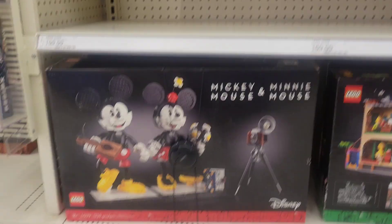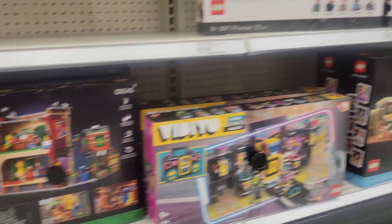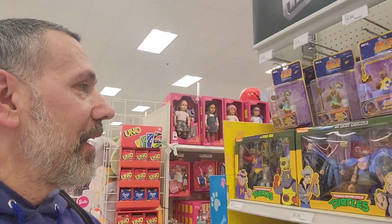Just checking out — oh look at this, a Mickey Mouse mini and Mickey Mouse set! Wow, really cool. What an epic Haul-a-thon day — a ton of cool stuff!